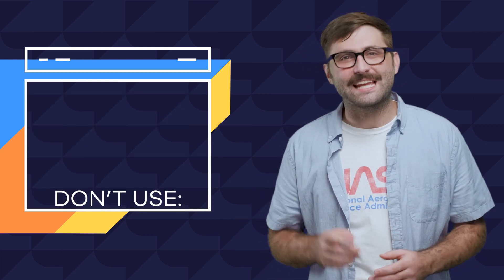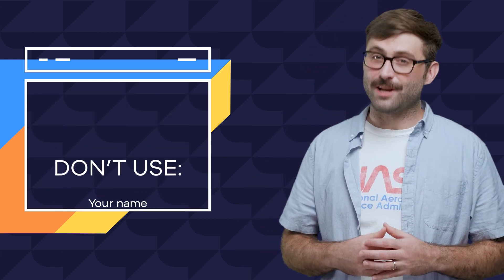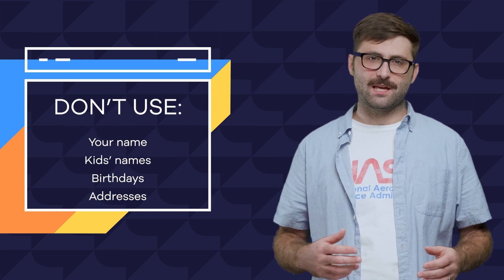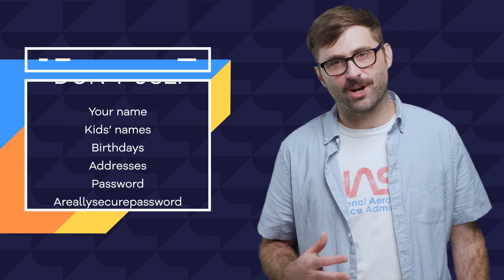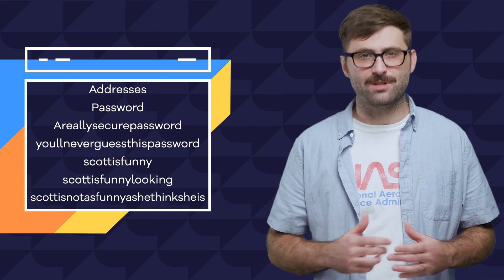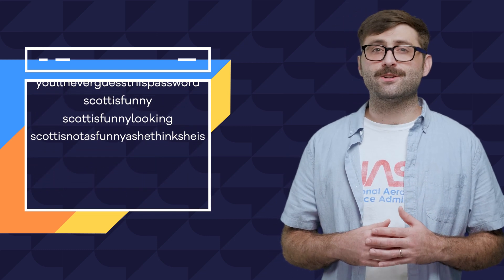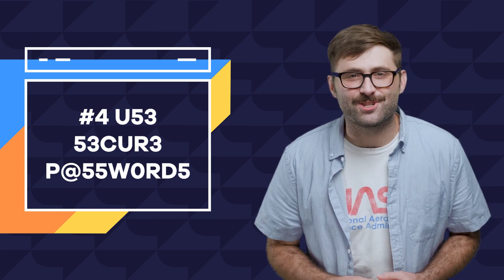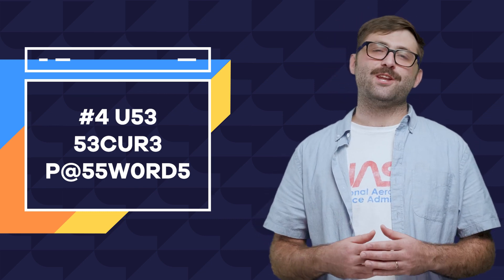To make a good password, make it long, use a mix of special characters, numbers, and letters, and don't use easy-to-guess keywords like kids' names, birthdays, or the word 'password'. Also, make sure anybody else who needs access to your site uses these standards too. The best way to create a password is to use HostGator's password generator to create a random string of characters. If you can't remember it, save it to your browser keychain or use a third-party password manager like 1Password.